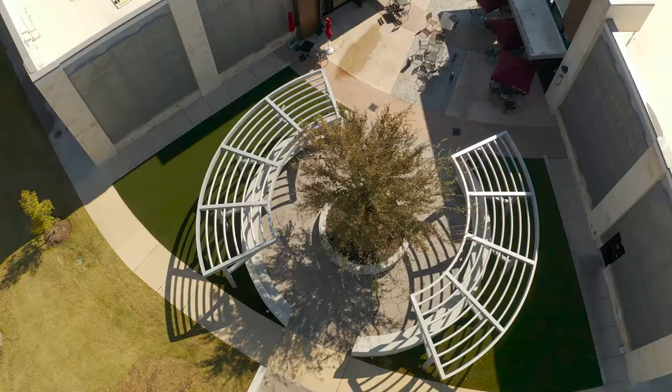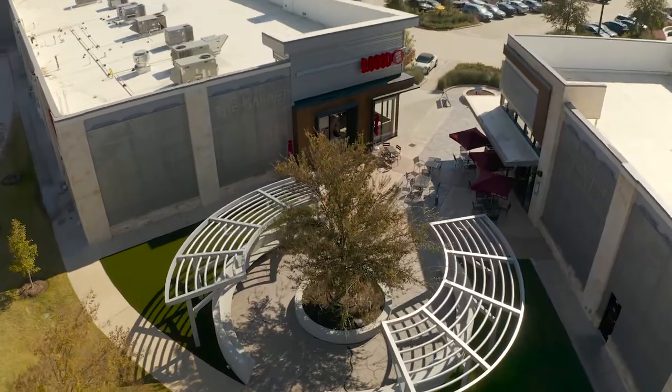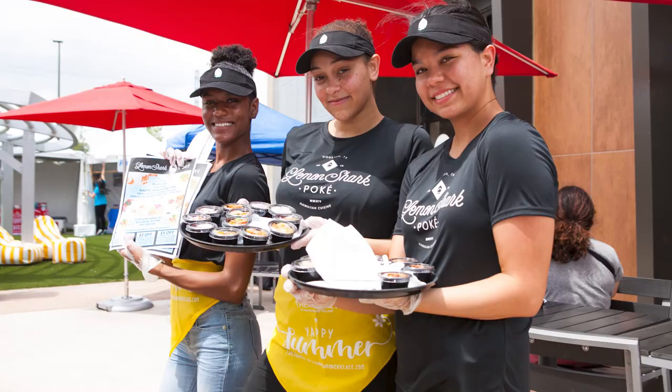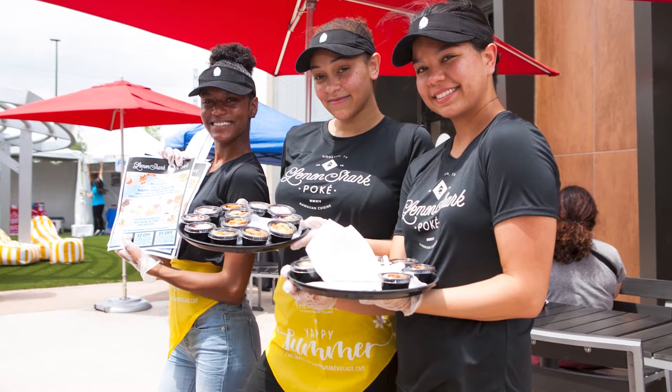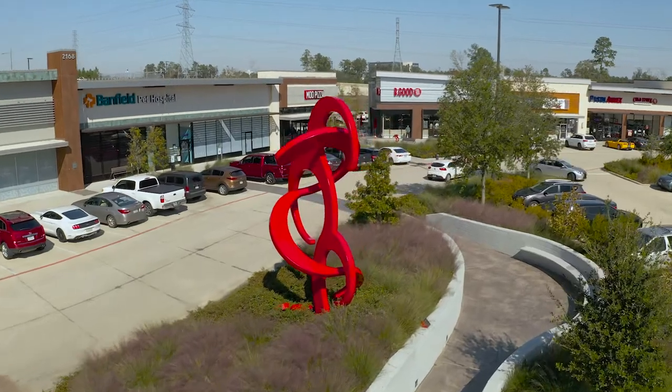One of the great aspects of having such great placemaking and large open space patio areas is our ability to have seasonal events. Seasonal events do a great job promoting our unique restaurant and service providers throughout the center to the community.